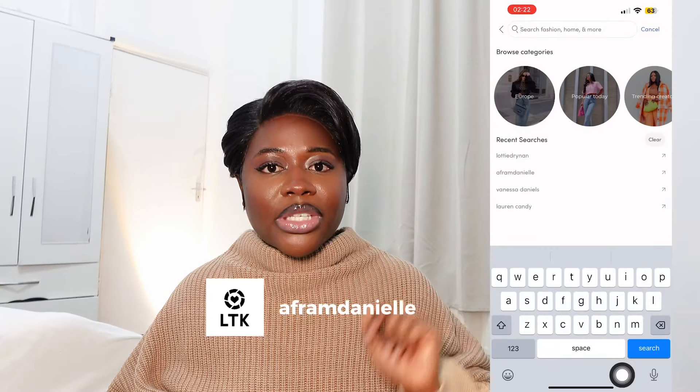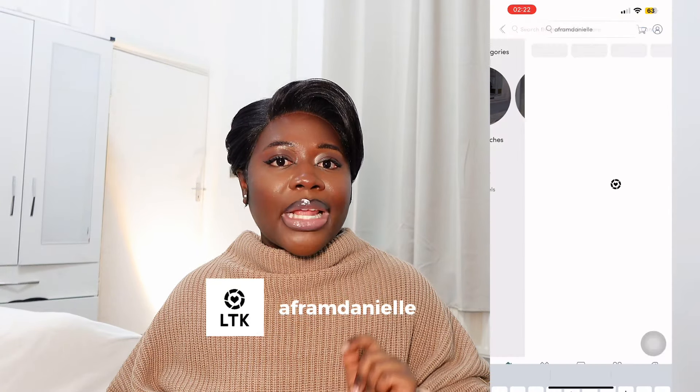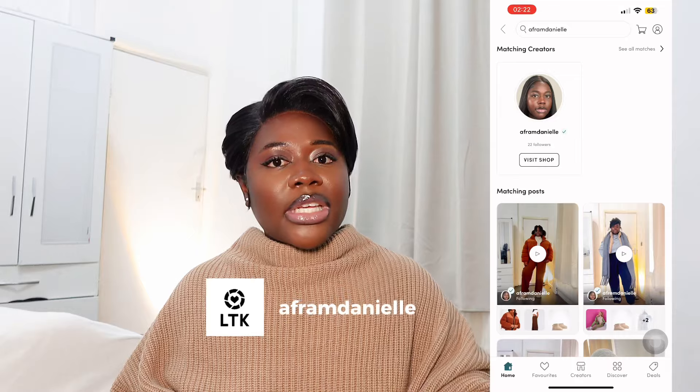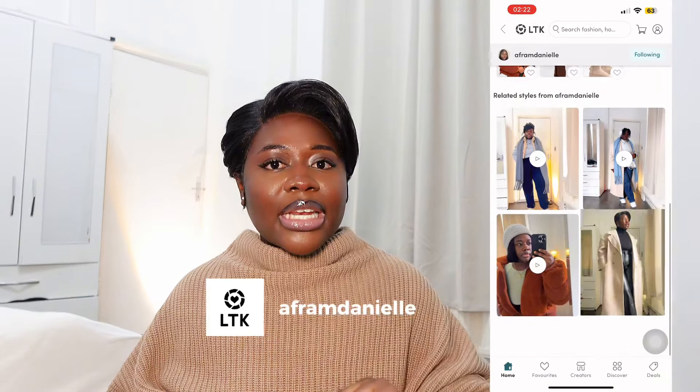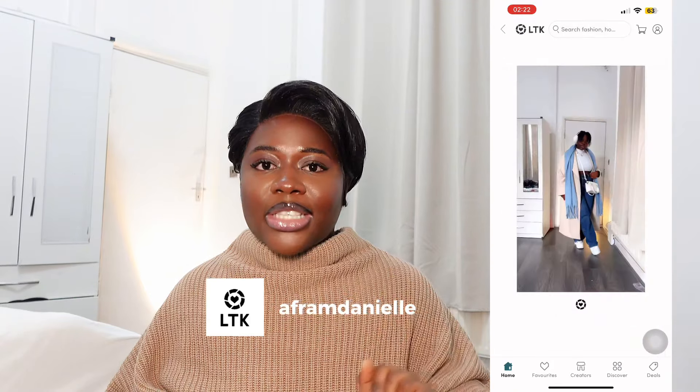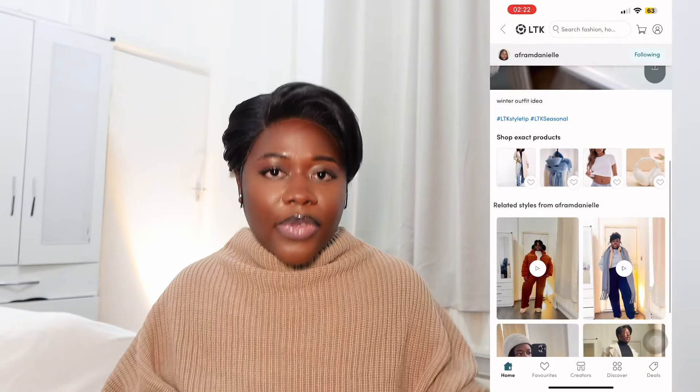All the items in this video are going to be linked in the description below, so also check out my LTK shop. If you are interested in getting any of the items, you can just click on my LTK and grab it.